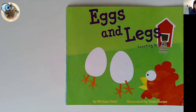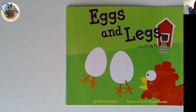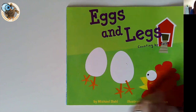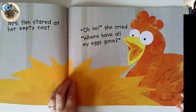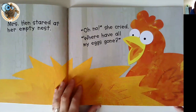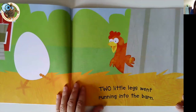Book number eight is Eggs and Legs by Michael Dahl, illustrated by Todd Ouren. This is a really popular book with children — I think they find it quite funny, the idea of eggs having legs, so they like this one. This is a counting by twos book. It lends itself beautifully because the eggs have two legs, so it makes it all very countable. Mrs Hen wakes up to find no eggs in the nest and they've all gone out up to mischief.